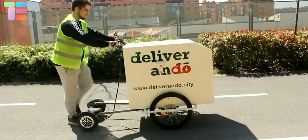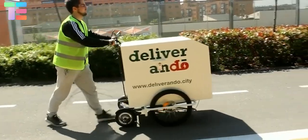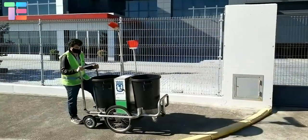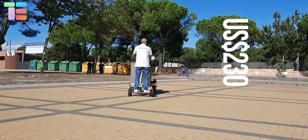It has maximum towing load and slope of ascent depending upon the hoverboard you attach. Generally, 350W of the hoverboard is recommended to get a smooth ride. The price of the MUVO kit is around $230.